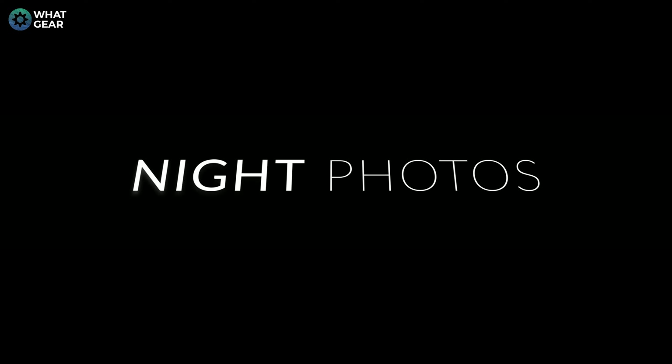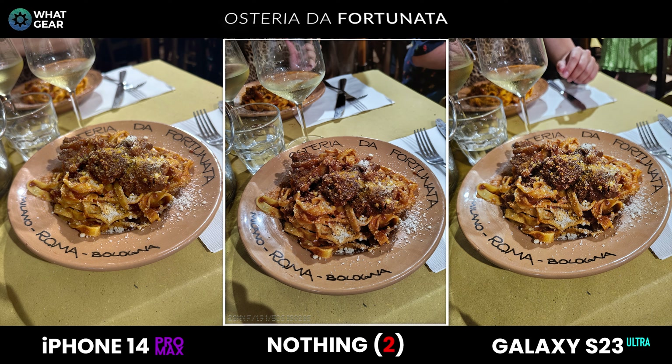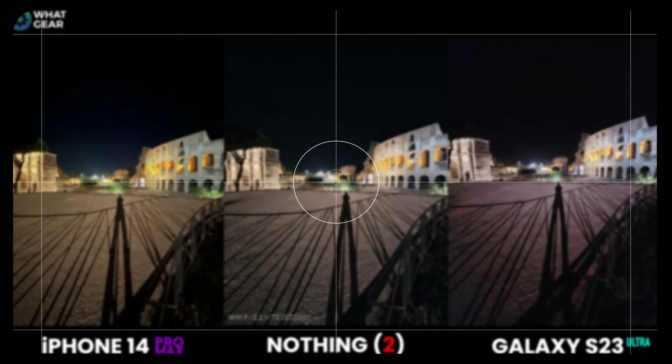Let's kick off the night comparison with what I'm told was the greatest pasta in Rome, from a restaurant called Osteria da Fortunata — there's literally a lady rolling fresh pasta in the window. In this one it is really close; you could pick any of them. But I'm going to pick the Nothing Phone 2 for the color scheme — that contrasty look with dark shadows and slightly high saturation actually works well for a food shot.